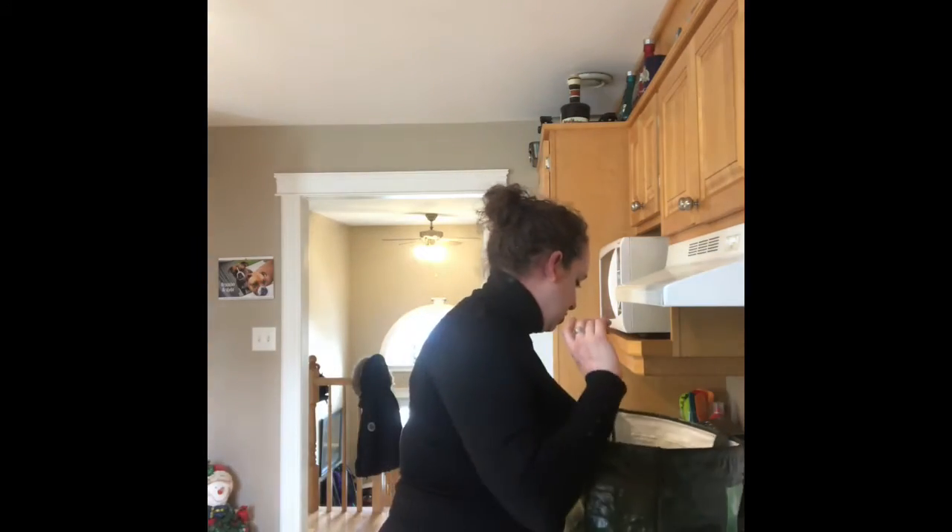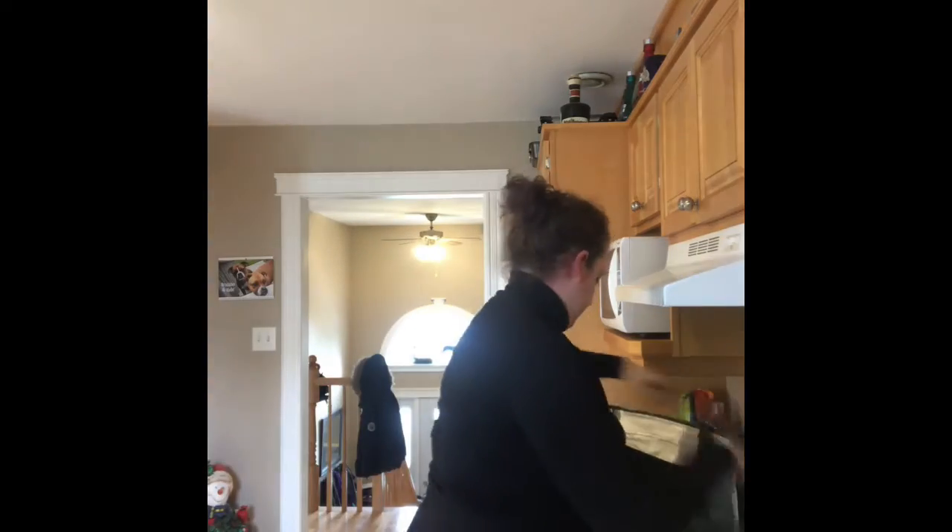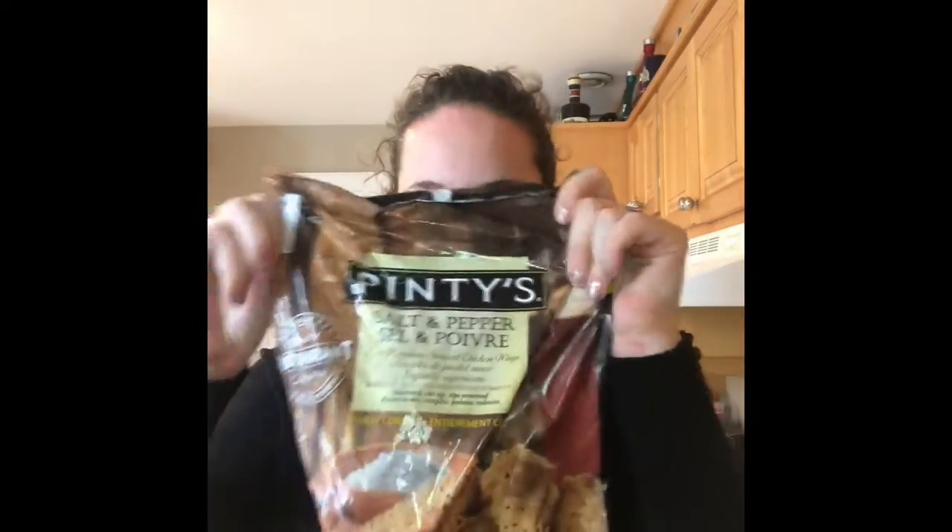We got bacon, though they didn't have our favorite — the maple smoked bacon — but they're bringing it back, they were just sold out today. Hubby's also going to make himself some ribs for tonight's supper. And we got some wings — these are delicious, just salt and pepper wings.